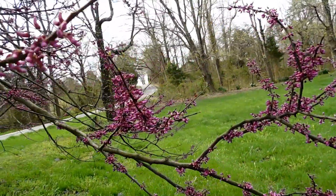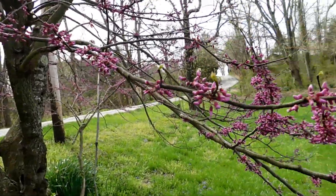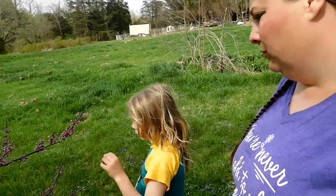I love red buds. This one is not the healthiest tree and it is right on the road, but they're so pretty. Did you know they taste like sweet peas? You can eat them — but don't eat them all, they're pretty.